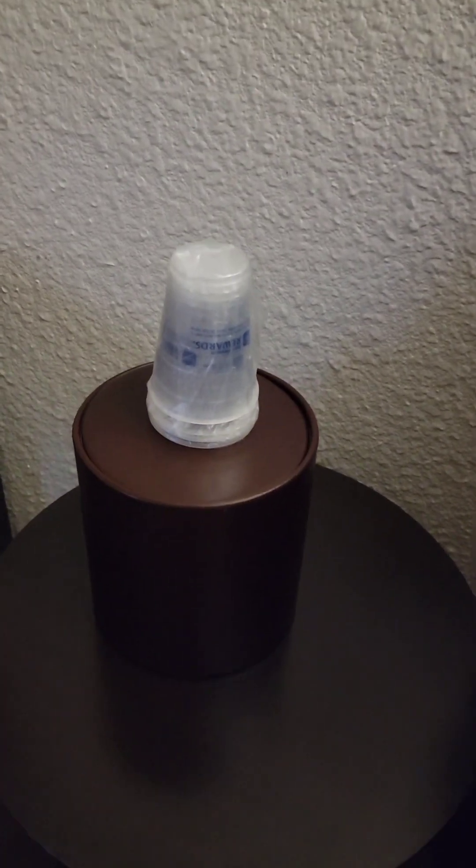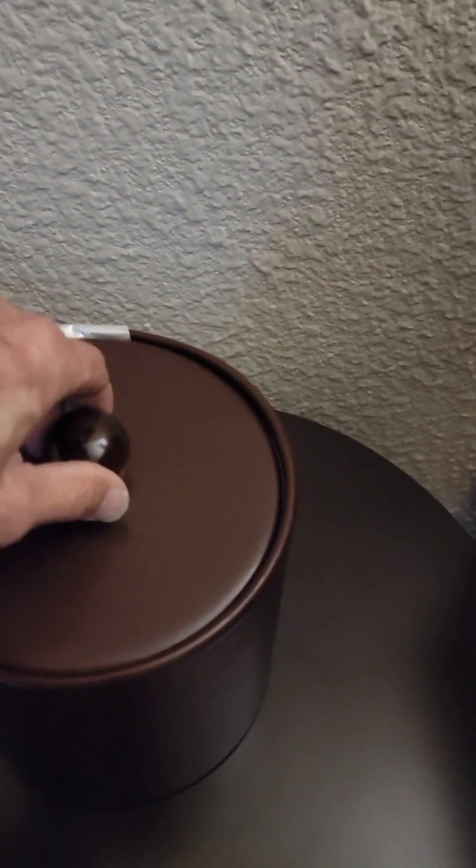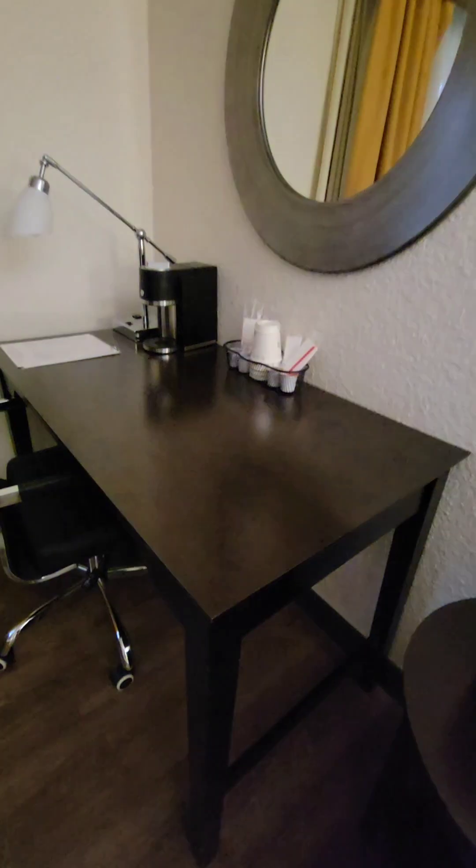There are a few drawers to put your stuff in. You have a nice little ice bucket with plenty of cups, and it looks clean inside. There's a little plastic bag available too. Over here you've got a work desk with a nice soft chair.